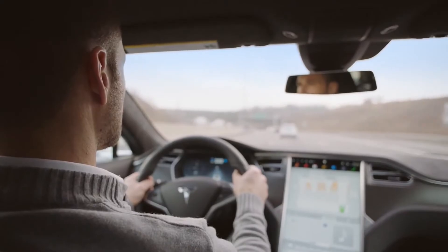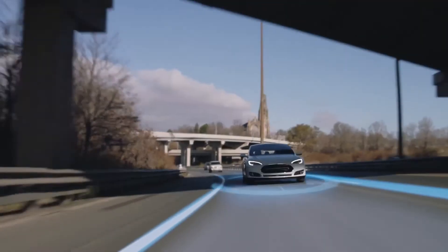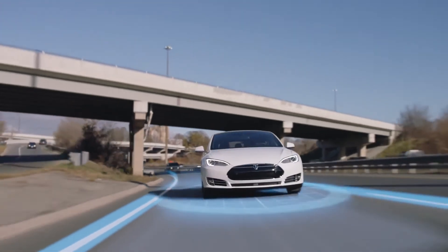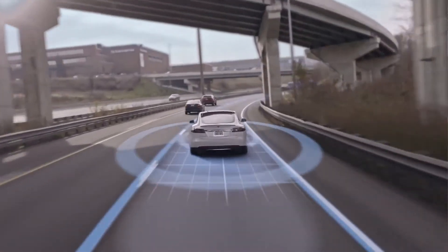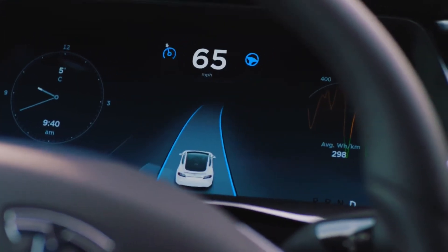Keeping your hands on the wheel, ease back as Traffic Aware Cruise Control maintains your cruising speed, dynamically adjusting in response to other vehicles. AutoSteer will keep to the curve of the road, sensing both the lane boundaries and the surrounding traffic.